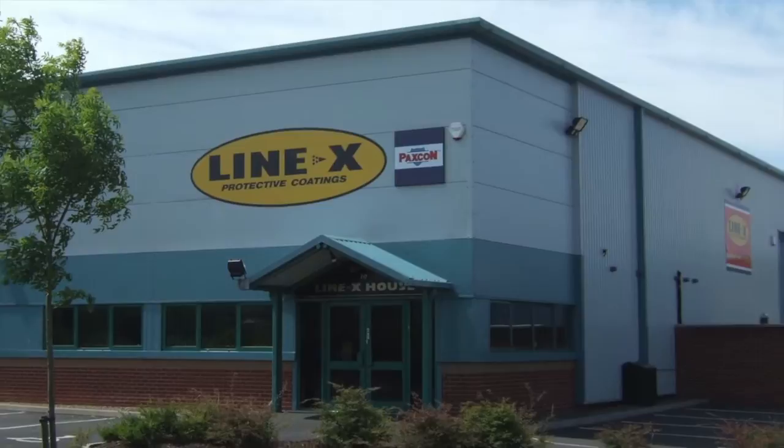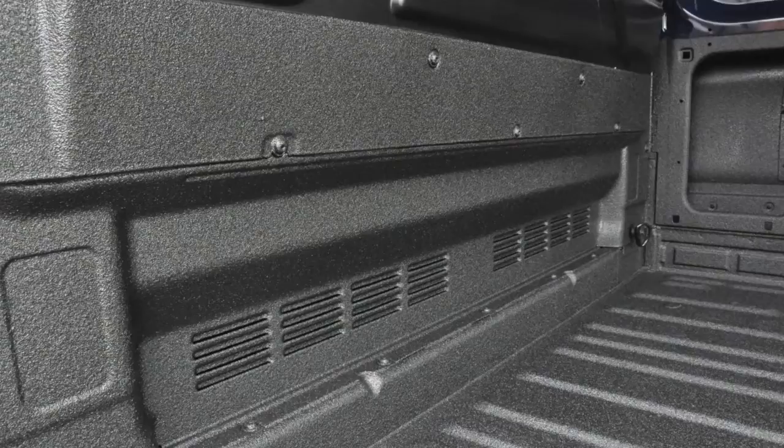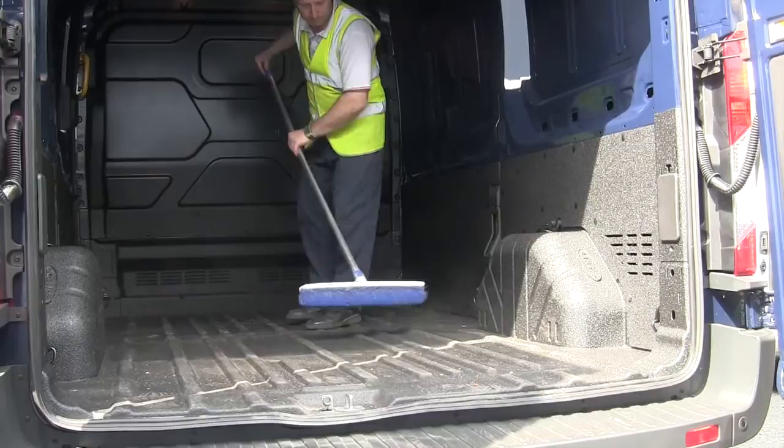I have no doubt in recommending Line-X to anyone, especially within our trade. I think it's a cost-effective way of providing a fantastic seal for the back of the van.